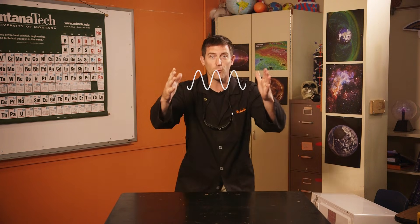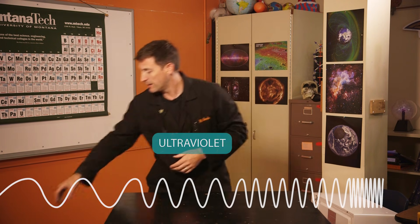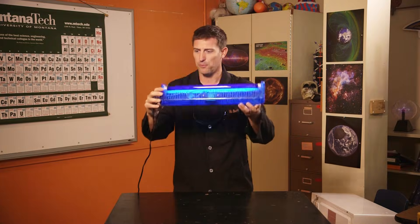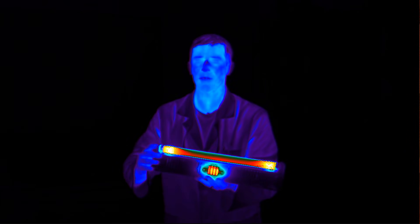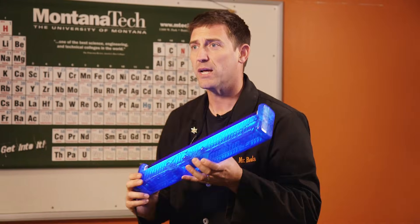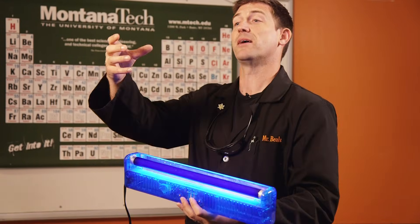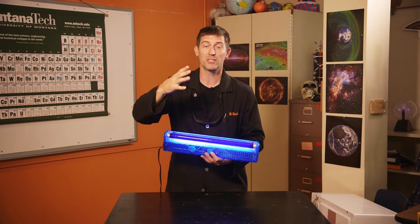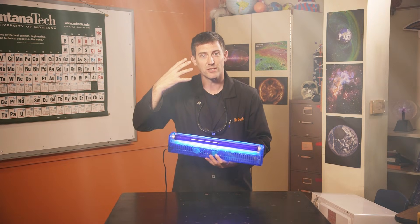We get to a little bit longer wavelength and we get up to something called UV, or ultraviolet. I've got something that's right on the edge of ultraviolet, which many people are familiar with — this is just a black light. Not perfectly ultraviolet, otherwise I'd be getting a tan right now. But if you've ever been in a tanning booth or gotten a sunburn, you're familiar with ultraviolet light. It's the exact same stuff as the light we see around us, just a little bit different wavelength.